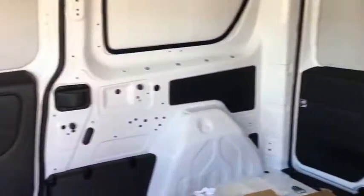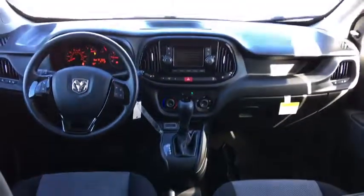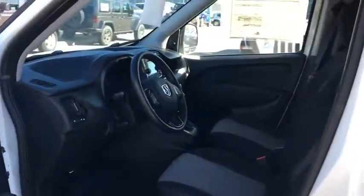Here are some of this vehicle's great options: traction control, dual airbags, power steering, power windows, electronic stability control, and trip computer.